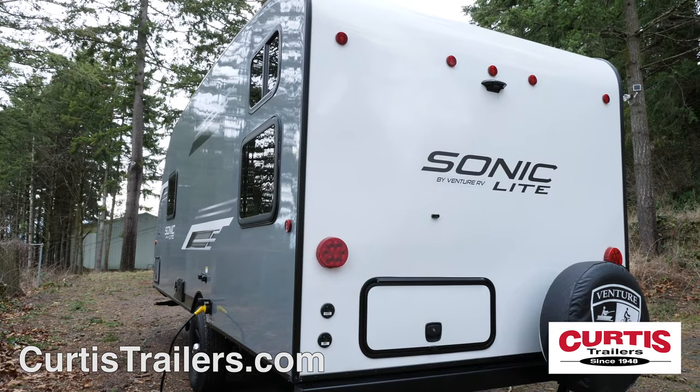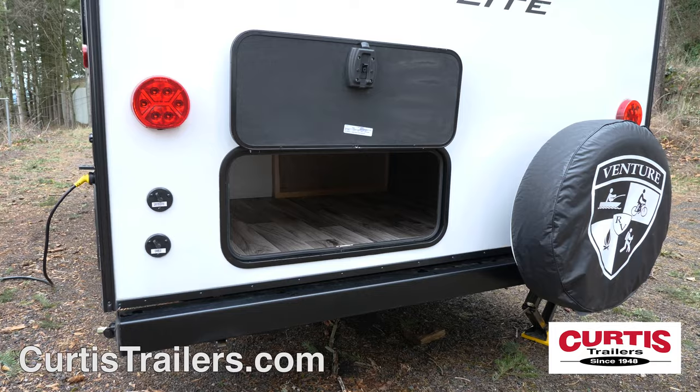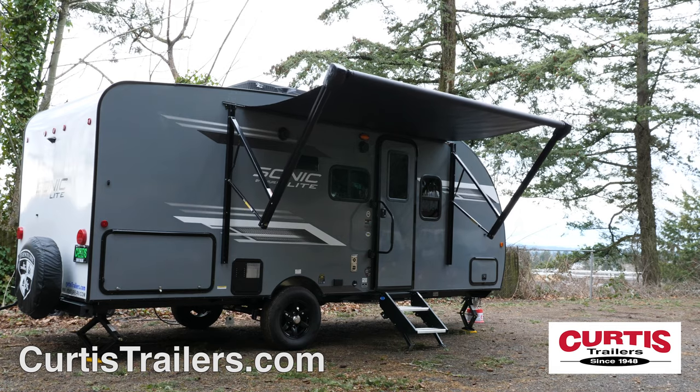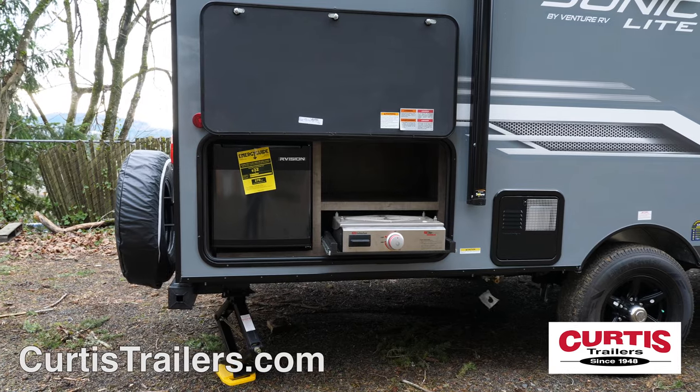Entertainment features also include backup camera prep, an additional storage compartment, an 11-foot power awning with lights and outdoor speakers, next to an outdoor kitchen with a griddle and mini-fridge.